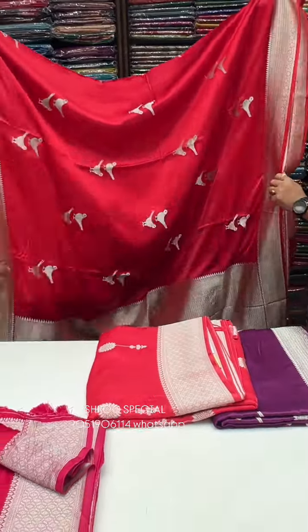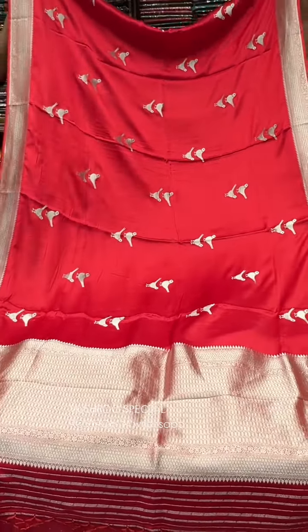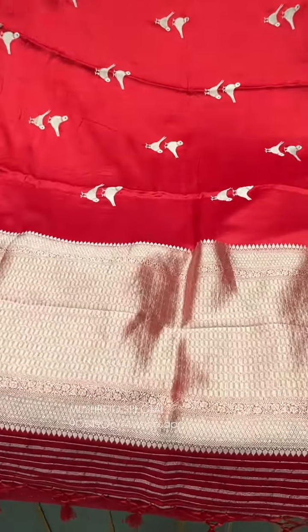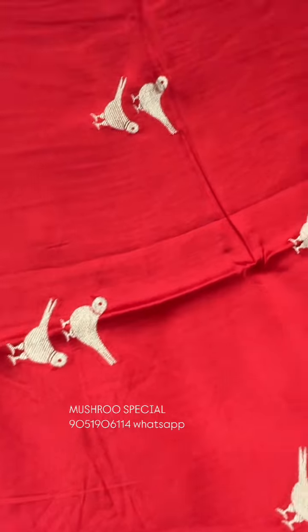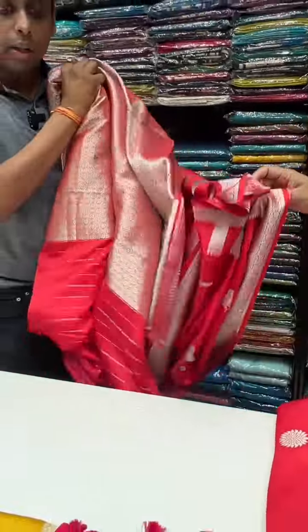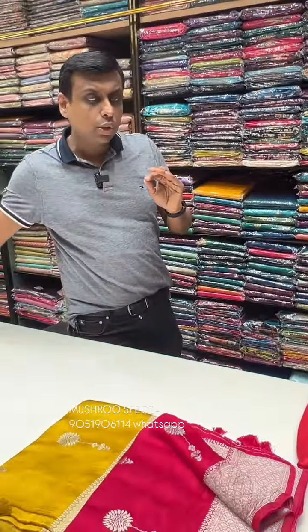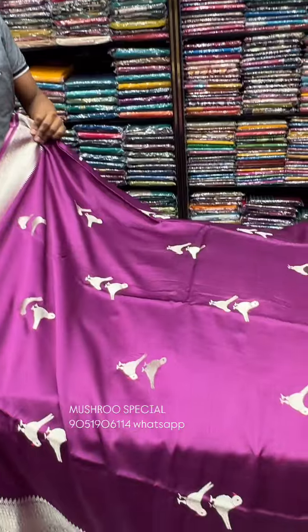₹5,980. This design is one of the in-demand designs. It's just a beautiful motif — the color combination is very bright. It's a beautiful red color. It has a small border. If you look at this blouse piece, it's a brocade blouse piece style. This is one of the top-most quality materials — high quality with the costliest zari. The price is ₹5,980.